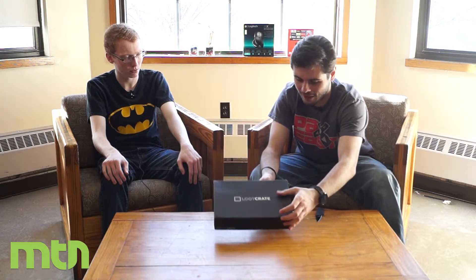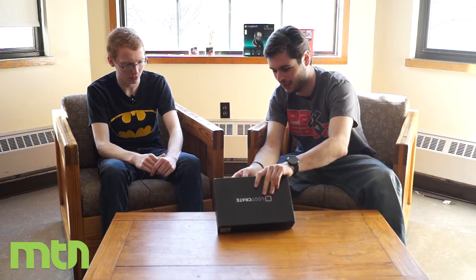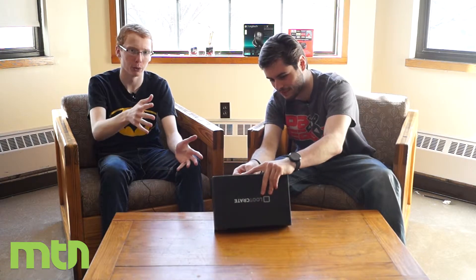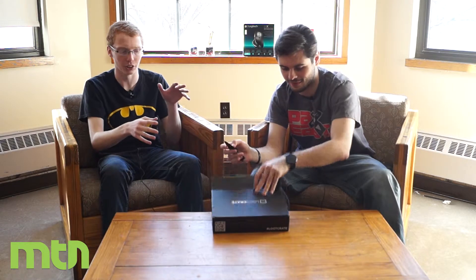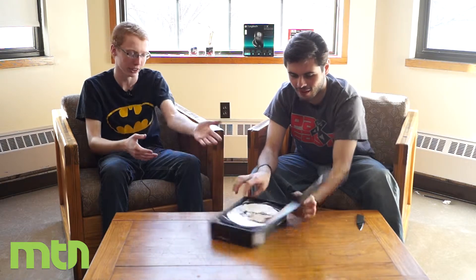There's some Marvel Agents of Shield stuff in there, some James Bond stuff — it was really exciting because of that exclusive prop. For those of you who aren't familiar with Loot Crate, it's a subscription service. Every month they send you this whole package with nerdy, geeky stuff — knickknacks, shirts, whatever — like here's a shirt right here.